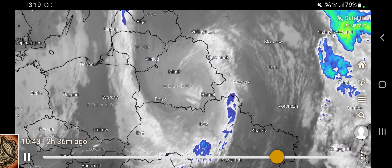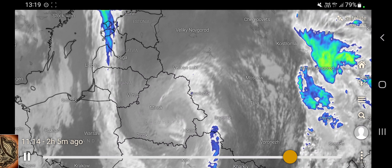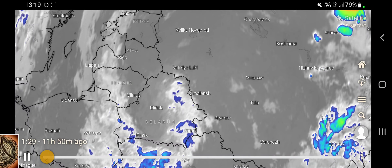This is the low pressure system, I guess, which is changing a bit in position.